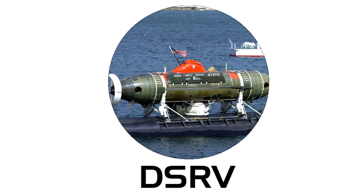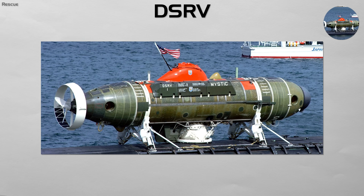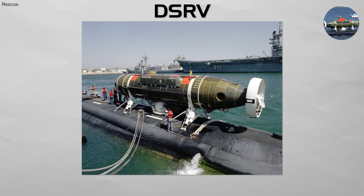DSRV. This is the ambulance of the submarine world. A DSRV is a type of midget submarine designed for one mission: to rescue the crew of a disabled submarine that is trapped on the ocean floor.